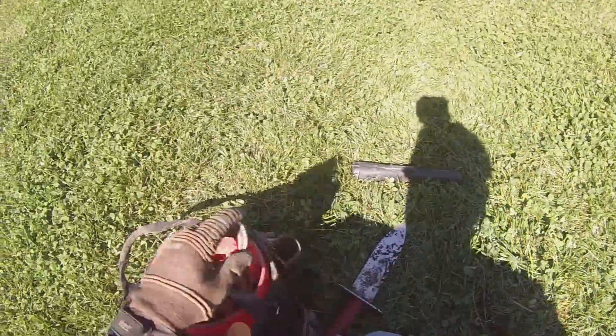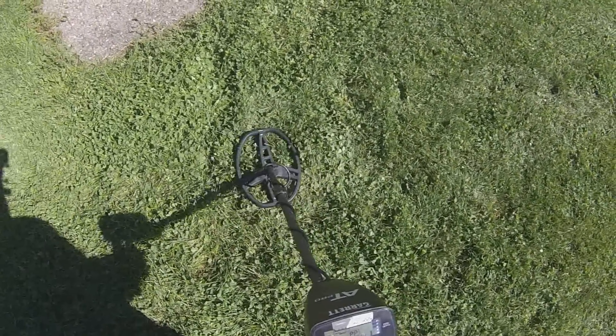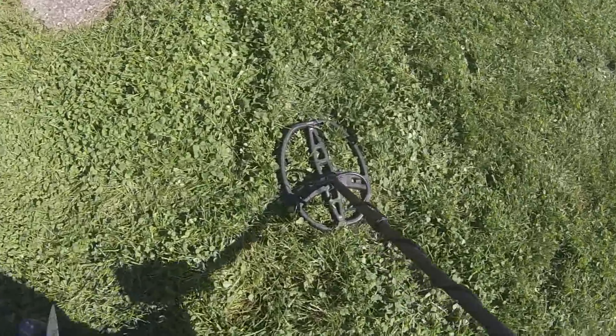The ground here is just perfect today. It's coming out perfect plugs — it's almost clay-like. I got a nice 53 here. Let's check it out.